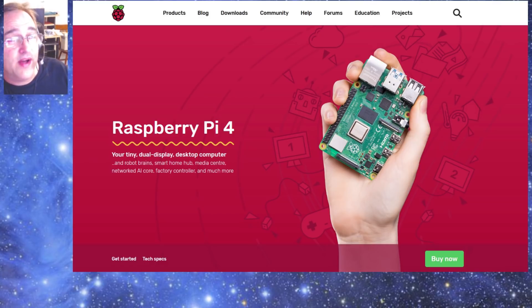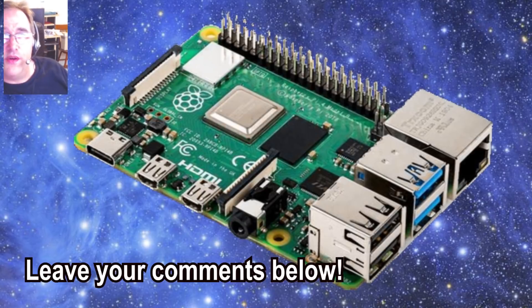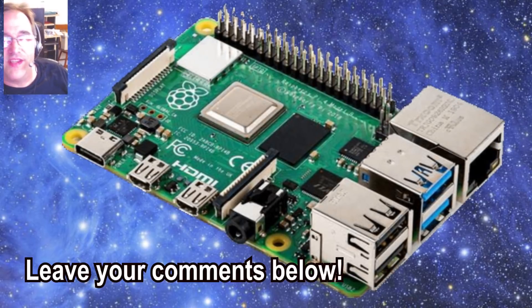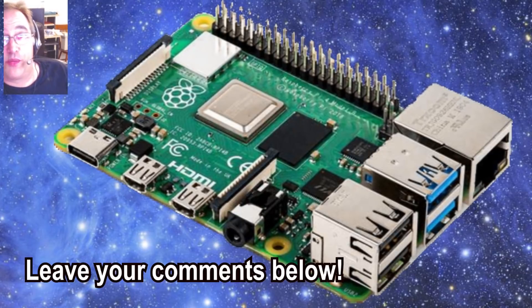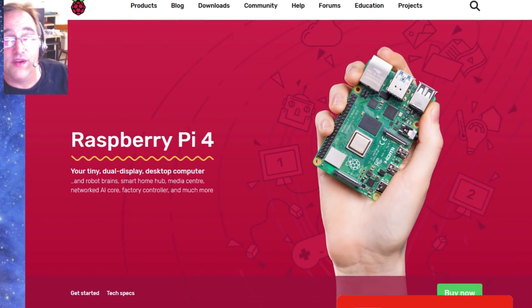So there you have it — the news about the new Raspberry Pi 4, some of the specs, the pricing, and where you can get it. I'm really excited and can't wait to see what else I can do with it. Are you excited about the Raspberry Pi 4? If so, please leave a comment down below — I'd love to have a discussion. If you got something out of the video, please hit the like, share, and subscribe. Thanks for watching and we'll see you next time!